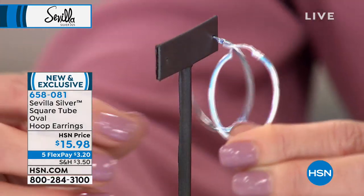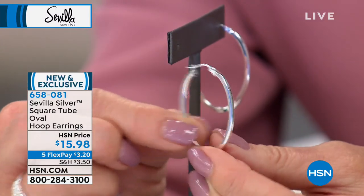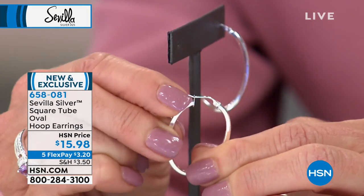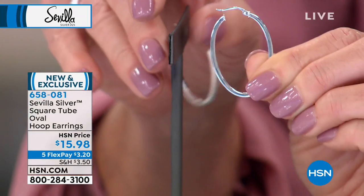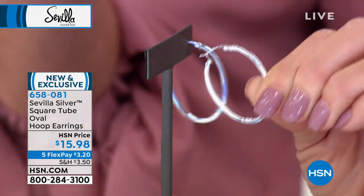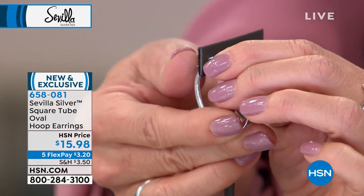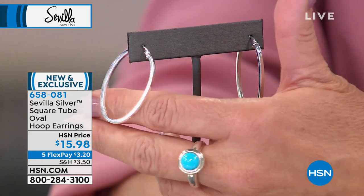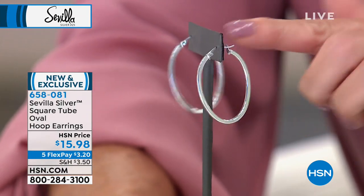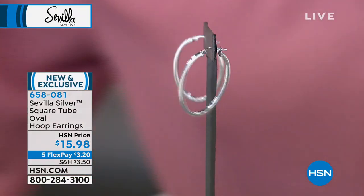Why invest in costume jewelry when you can have fine jewelry at a fraction of the price? They are beautifully made — you have a joint catch closure, so it's nice and sturdy and you don't have to worry about losing the backings. Let me take a quick measurement — for under $16, these are over an inch: one and a half inches in length, about 13/16ths in diameter.